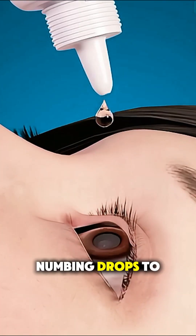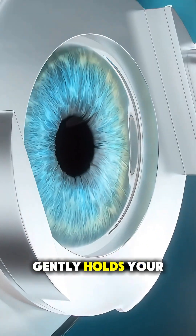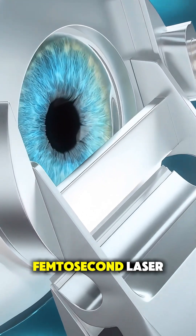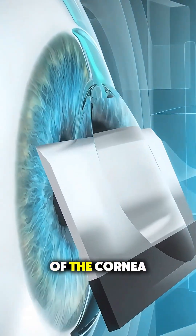It starts with numbing drops to make the procedure completely painless. A small device gently holds your eyelids open, and then a femtosecond laser creates an ultra-thin flap on the outer layer of the cornea.